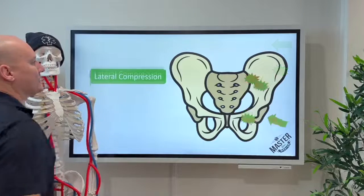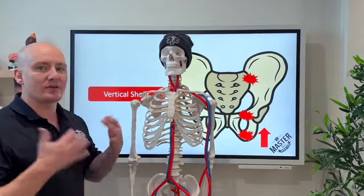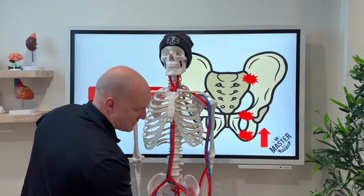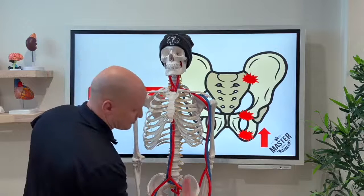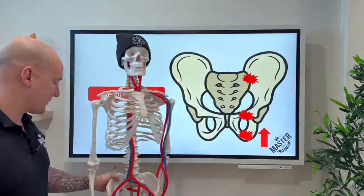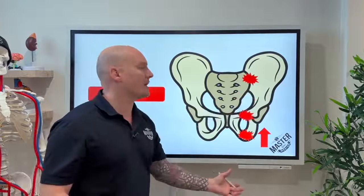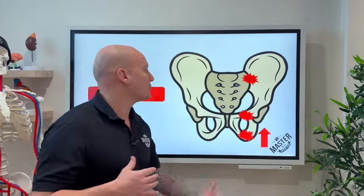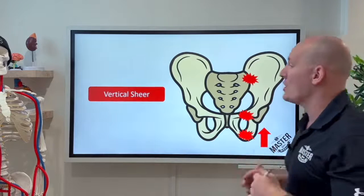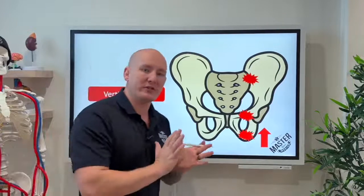Vertical shear is a different type. Think of a fall from height where you land on the heel — all that pressure pushes up through the pelvic girdle, shearing it. There's a directional upward force causing the fracture. Vertical shears very often involve arterial bleeds because of where the arteries are anchored — when shearing upward, those vessels get ripped. So those are the three main types of pelvic fractures, and for this patient, anterior-posterior is most likely based on the mechanism.